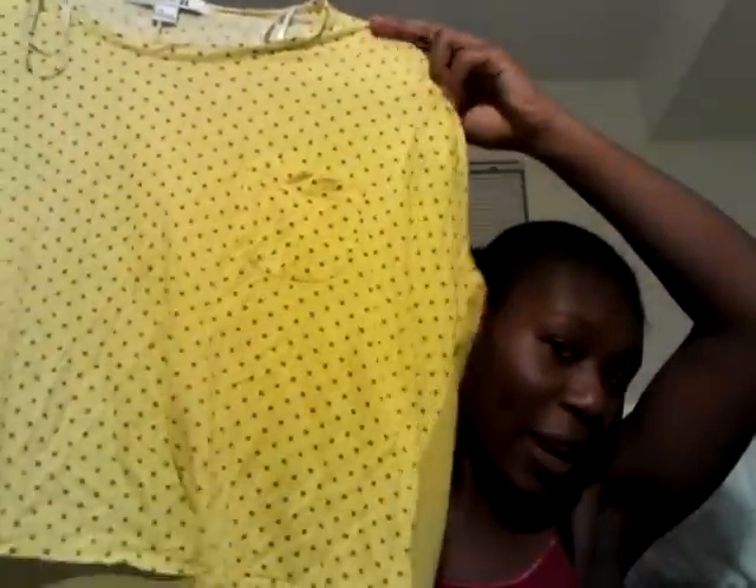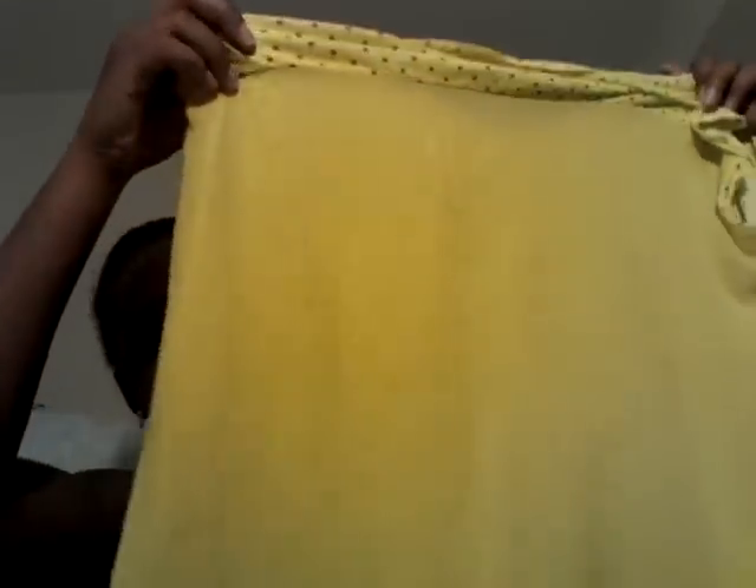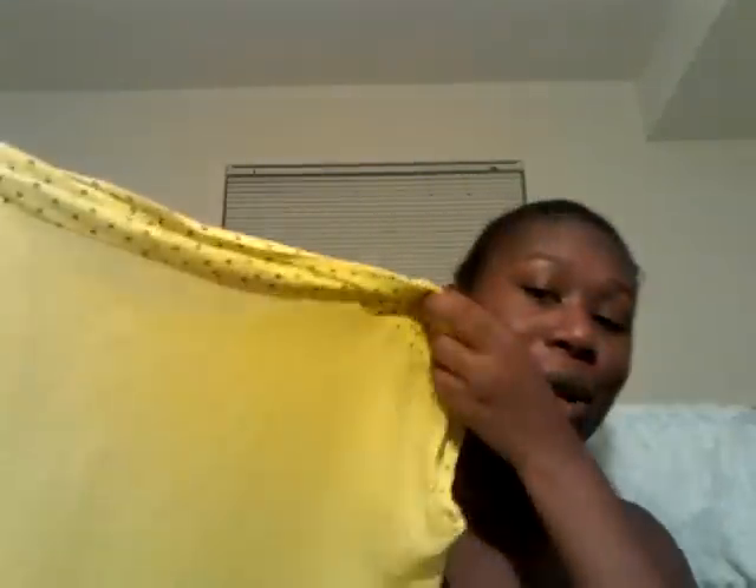This shirt is originally from Forever 21 and it's this slimy green color, kind of cropped with a little pocket and little gray triangles on it. The back is kind of sheer-ish — not all the way sheer. It was $1.99.